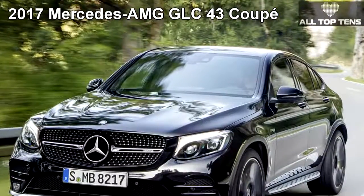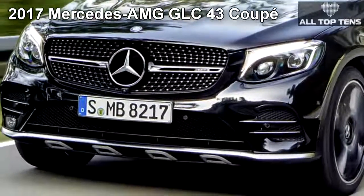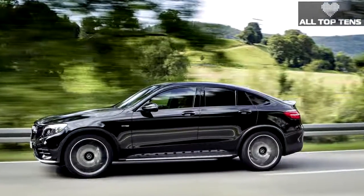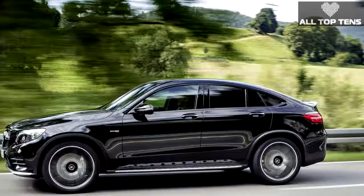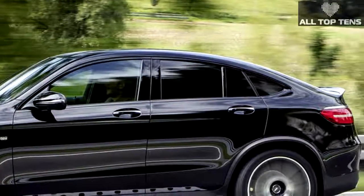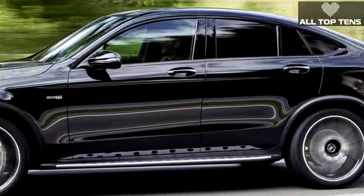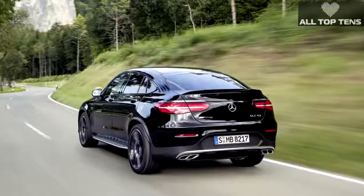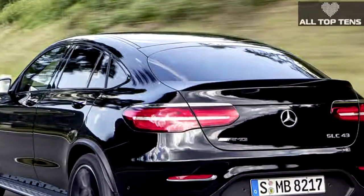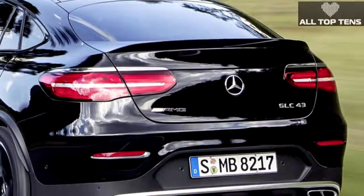More power and less utility only makes sense when it comes to performance crossovers, and the GLC 43 is no exception. Motivation comes from a 362 hp twin-turbo 3.0-liter V6 with a nine-speed automatic and standard all-wheel drive. Standard equipment includes sport suspension, a sunroof, a power liftgate, keyless ignition, and a 7-inch infotainment display. Options include heated and cooled front seats, heated rear seats, and air suspension. Look for the GLC 43 in dealerships in early 2017.